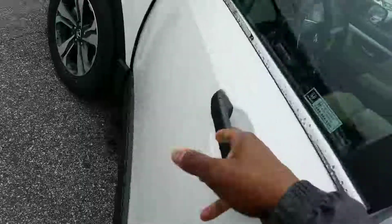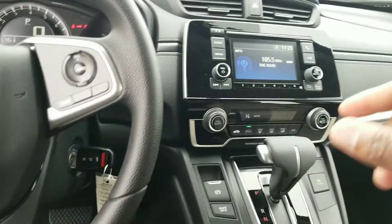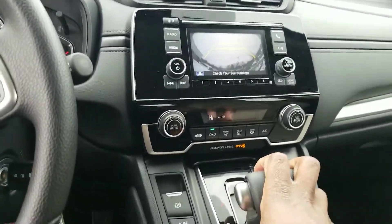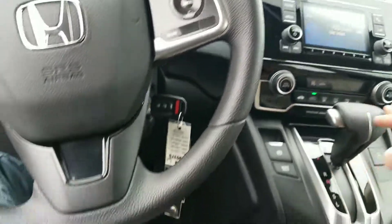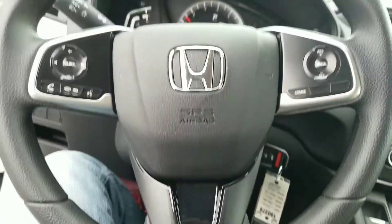Up front, there are plenty of features such as audio controls on the steering wheel. You have your 5-inch screen that's going to have your backup camera. What makes the Honda different is we actually have three different viewing angles on our backup camera. We also have the electronic parking brake, and Bluetooth and cruise control are standard.